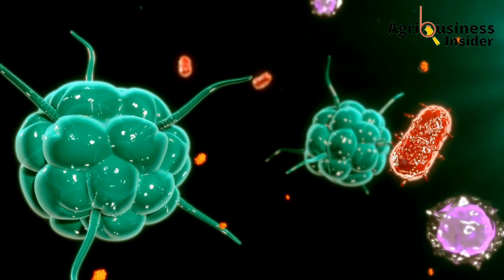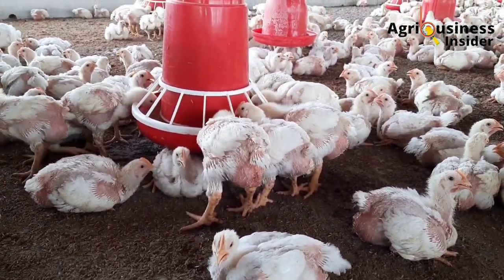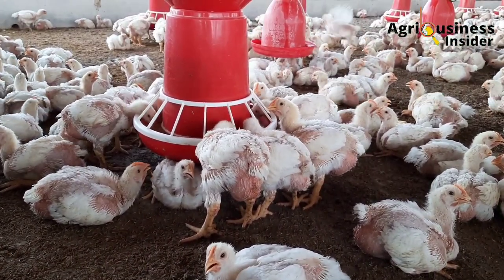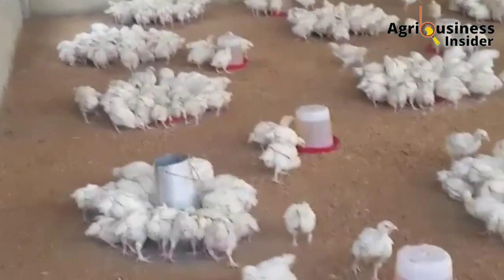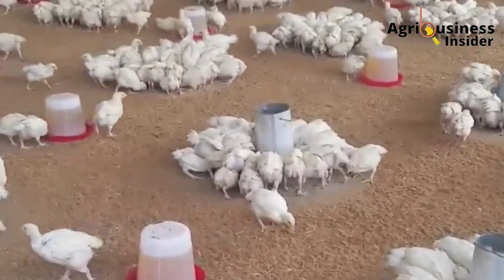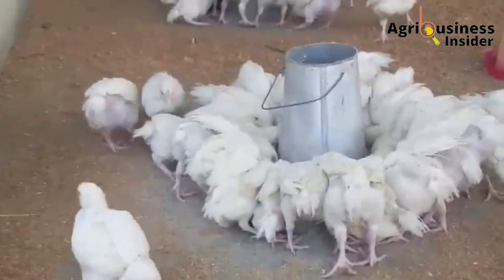An additional important benefit is that by supplementing your birds with this hyacinth leaf meal, you are going to cut the cost of production. It was found that supplementing broilers with the water hyacinth leaf meal increased the returns above feed cost by up to $0.26 per bird.